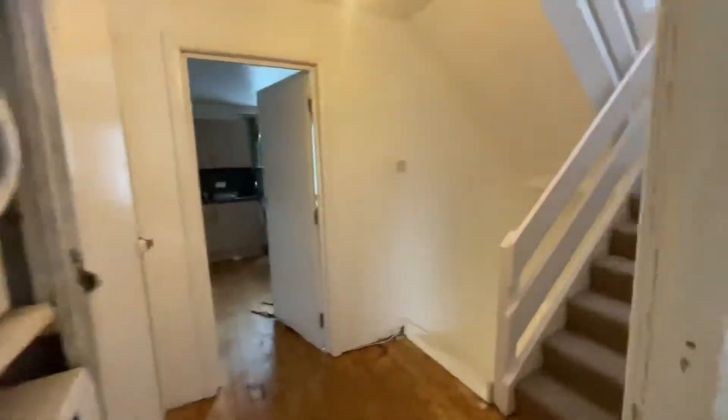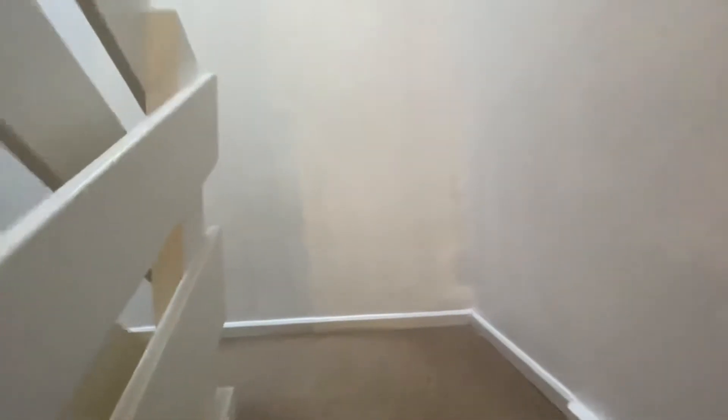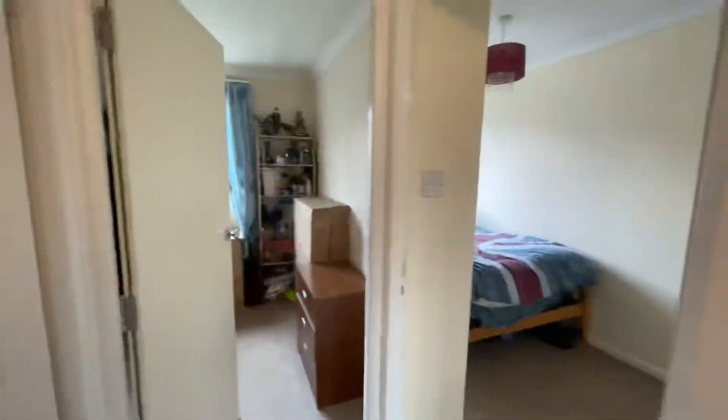So going upstairs to bedroom number two. On the second floor, we have a bedroom to your left, the bathroom, another bedroom here, or an office here, and another bedroom here.